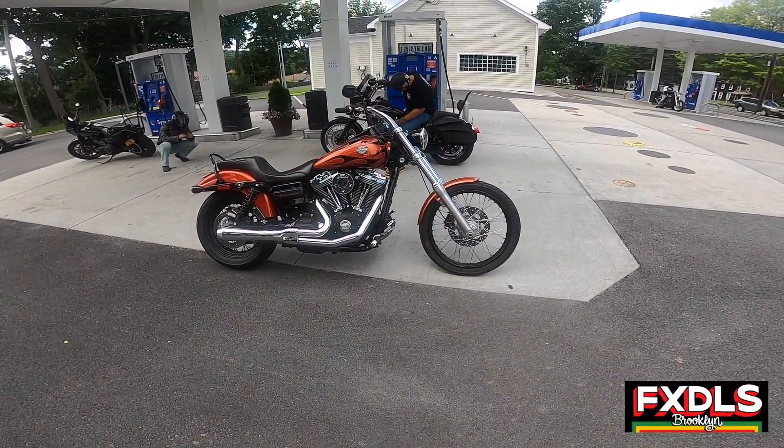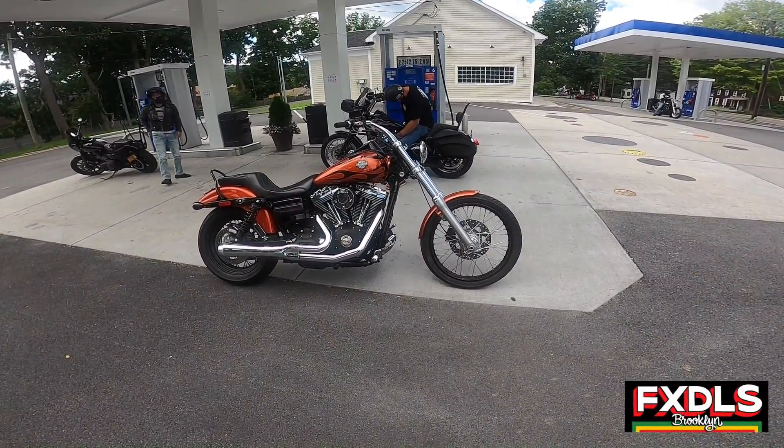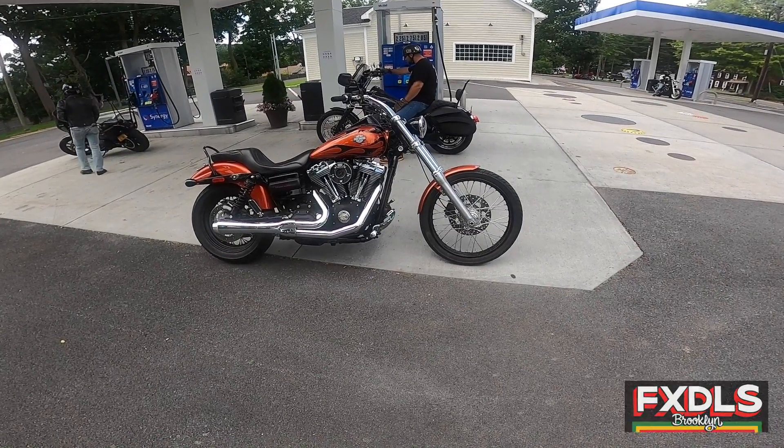In this video we are gonna ride the classic Wide Glide, the Forgotten Dyna. Let's check it out.